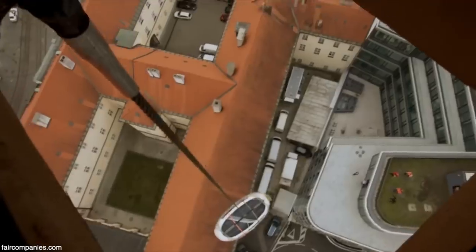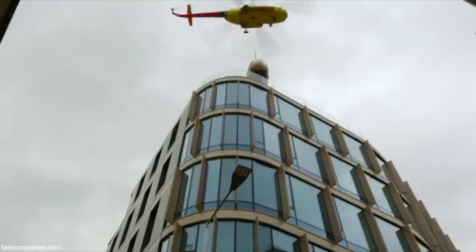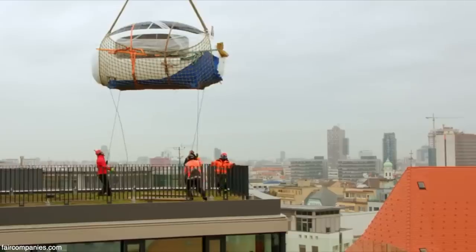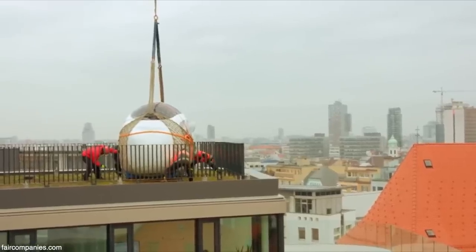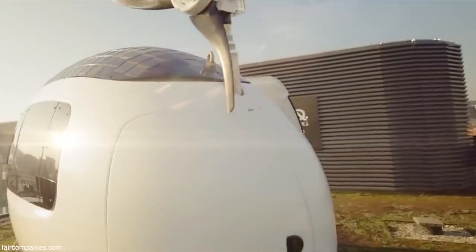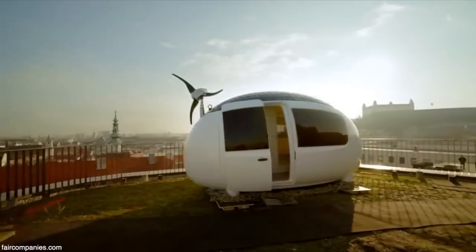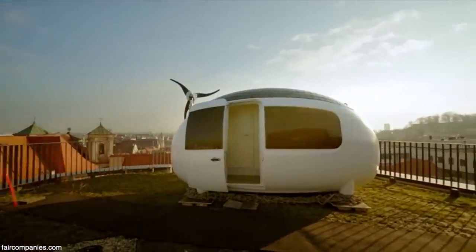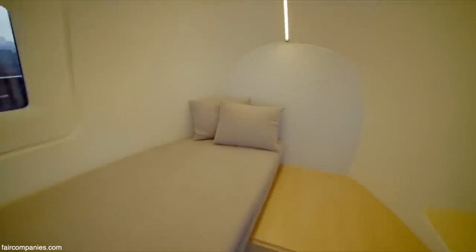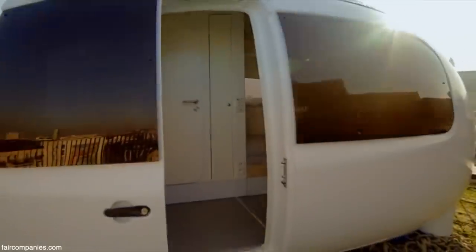EcoCapsule is a mobile and energy-independent microhome. It can be shipped anywhere in the world for quite small money. It's powered by wind turbines and solar panels. Everything is stored in a battery, so it's basically an electric house and it doesn't need to be plugged into the networks.